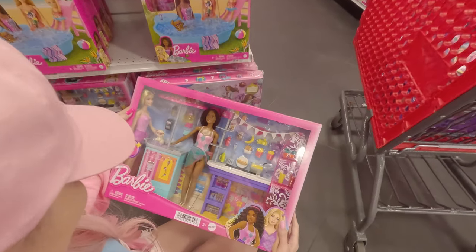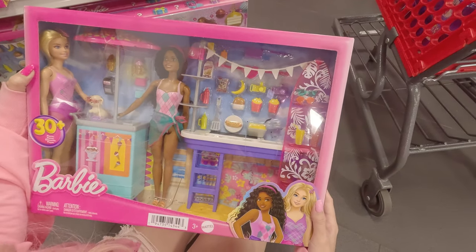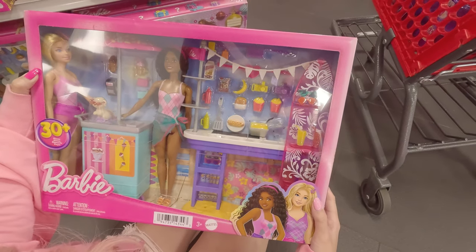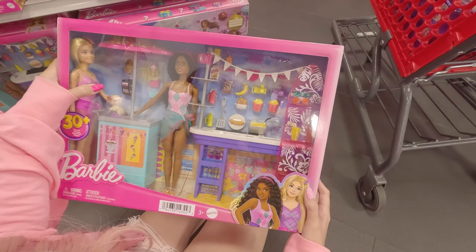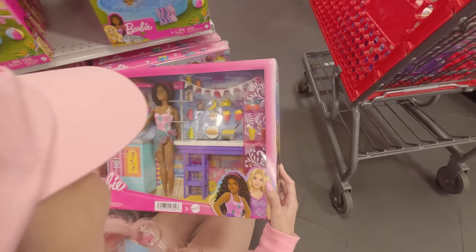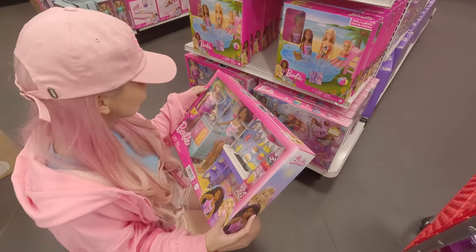I also found this new beach jacket set — so cute. It even includes two doors. Do I need this? Super cute! Look at that pink surfboard, which is also a shelf.